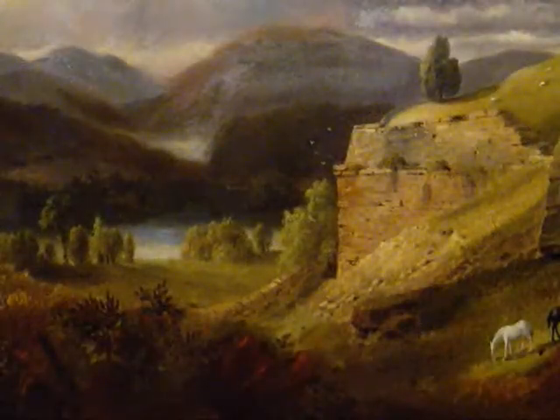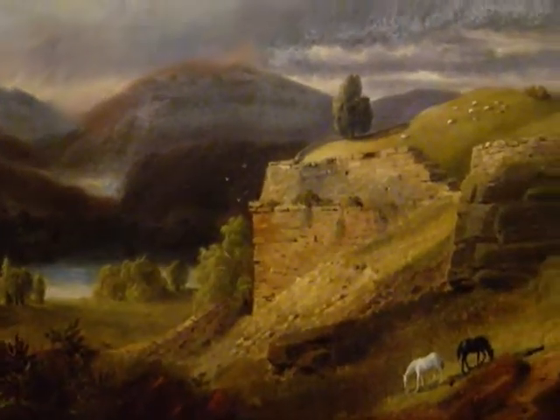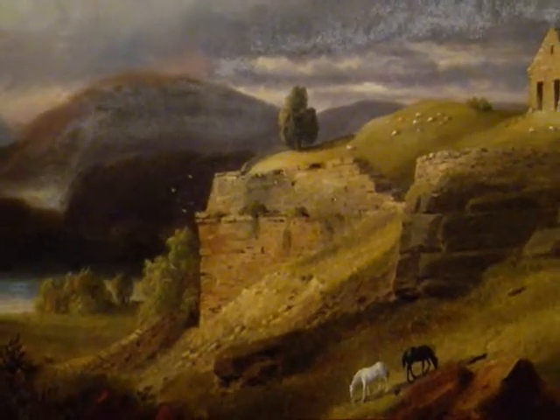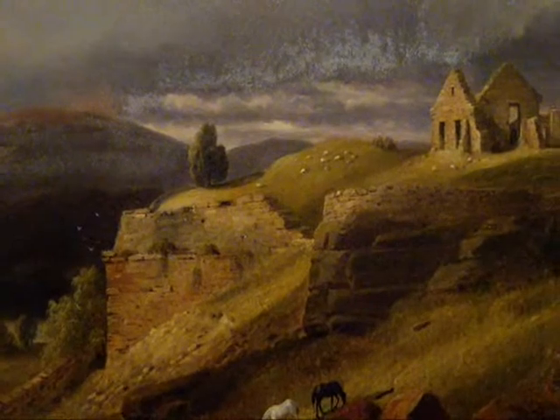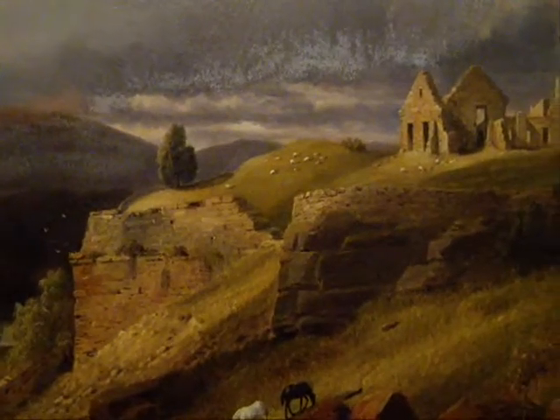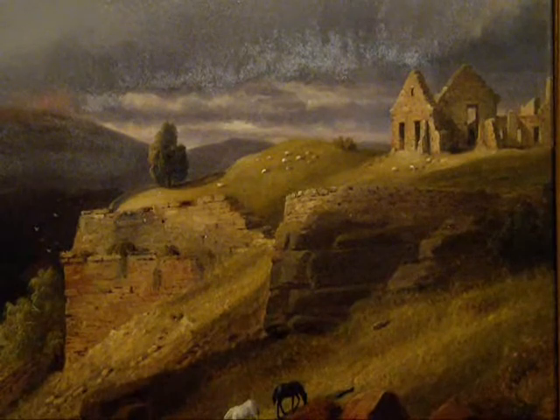20 years later, when this painting was painted in 1848, we can see that the walls of the fort have significantly eroded and the buildings have also undergone significant additional collapse and loss of structural details.